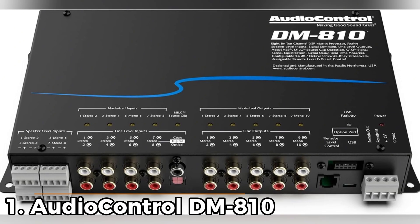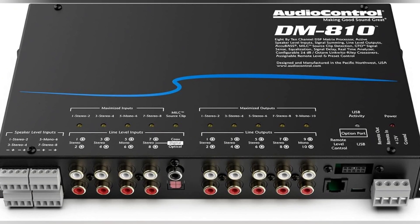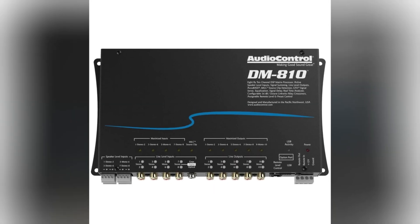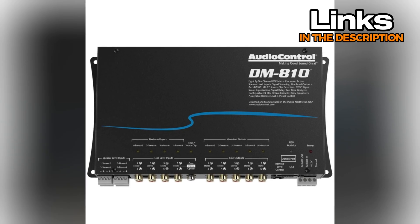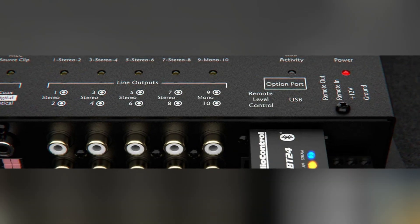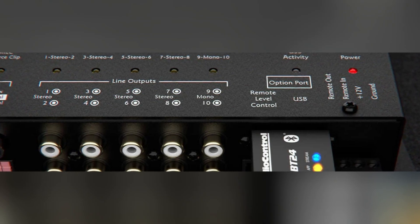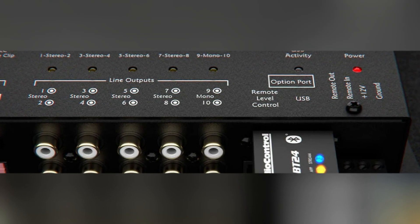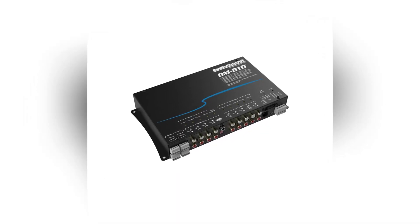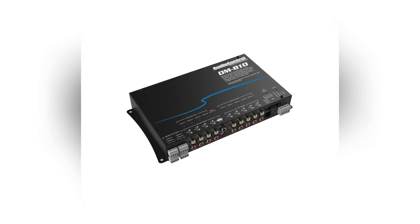Number 1: AudioControl DM810. Taking the top spot, this one pushes into full premium territory and fits systems where you want plenty of channels and deeper control. The size is larger than most of the others on this list, and it comes in a black finish with a fairly sturdy feel, so it works well in bigger installs where space isn't an issue. You get 8 preamp inputs and 10 preamp outputs, which leaves a lot of room for multi-amp builds. There's a 30-band equalizer, and the built-in RTA on both the input and output helps you see what the system is doing as you make changes.